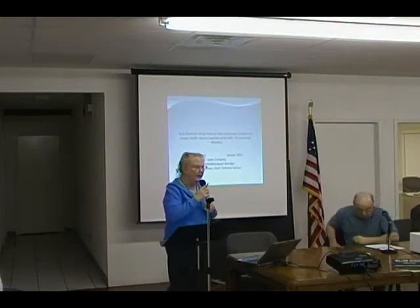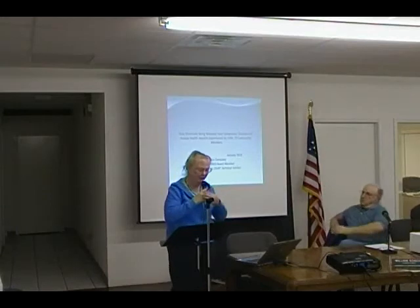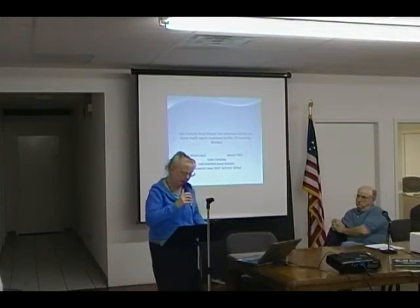Thank you for having us. It's been an interesting two days again visiting Dish and the area around Dish. I'd like to do a short presentation on the results of the health impact, and then we will tell you about some air monitoring we've been doing over the last two days.